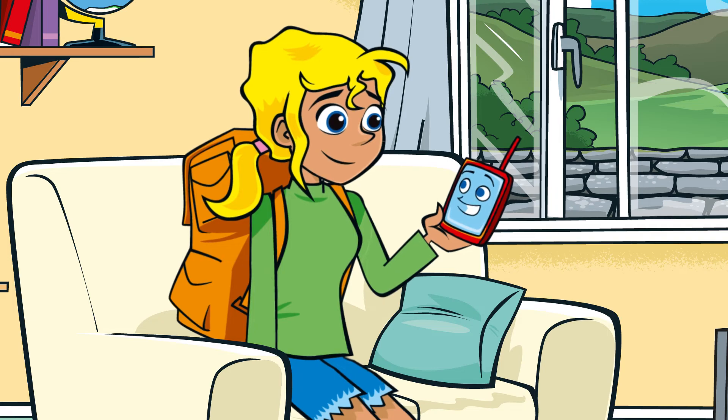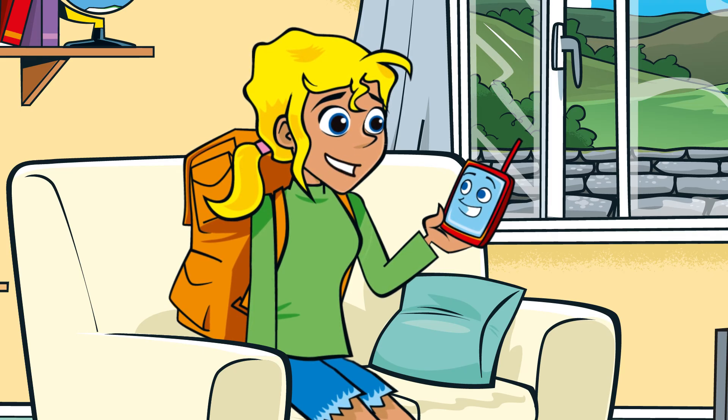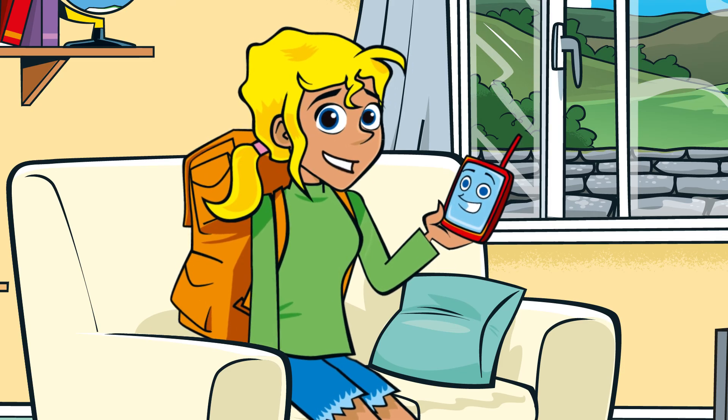Got it in one! The way electricity is generated is certainly changing as we head towards a greener future. But it's important to have a range of different fuel sources and technologies to generate electricity to ensure a constant supply. After all, it's not always windy or sunny here in the UK. A really cool thing about the move from fossil to renewables is that these changes are leading to some amazing new green jobs!